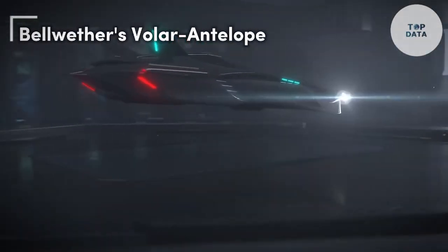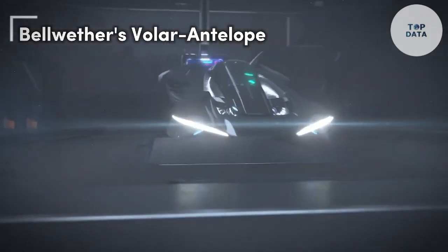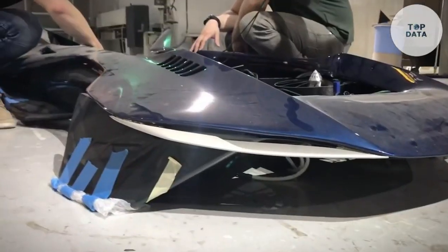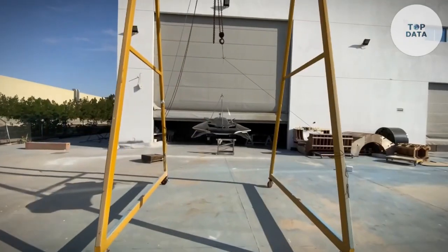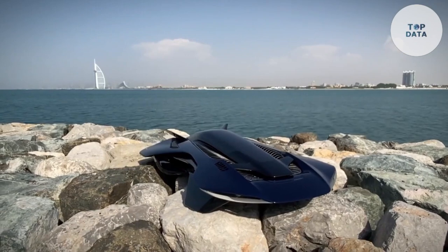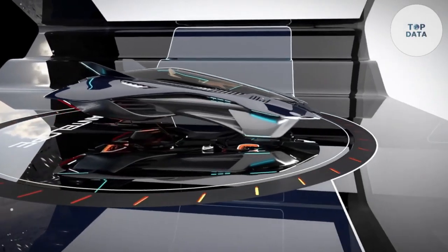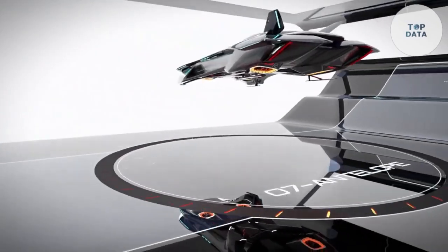Bellwether's Voler Antelope. Imagine soaring through the skies in a sleek electric aircraft that blends the elegance of a bird with the speed of a cheetah. Bellwether's Voler Antelope is a revolutionary urban air mobility (UAM) aircraft that brings this vision to life. With its innovative design and advanced technology, the Voler Antelope is poised to redefine personal transportation.